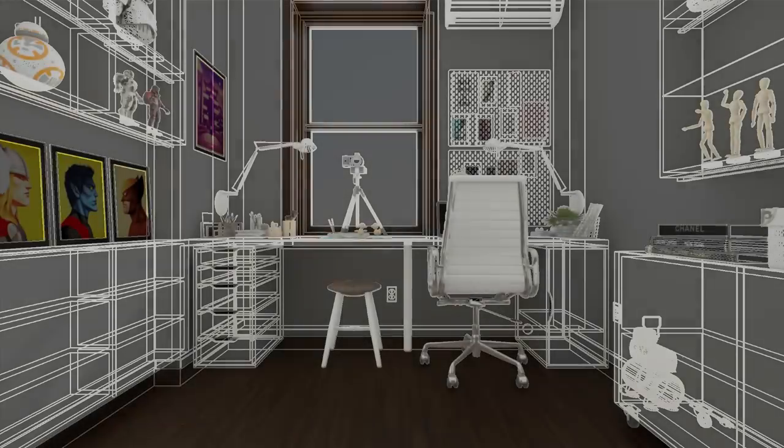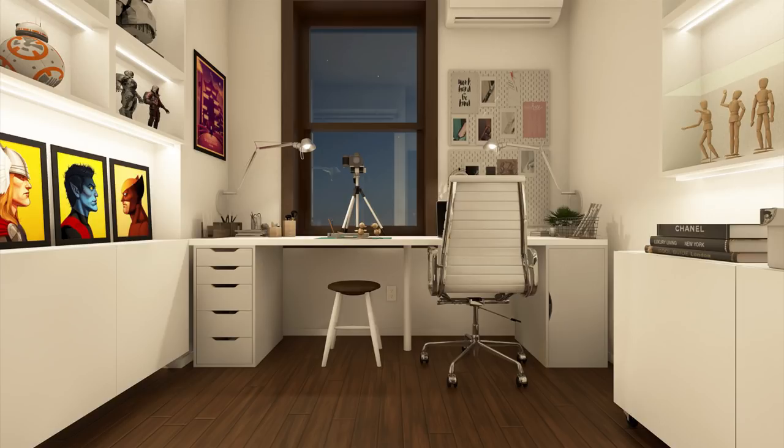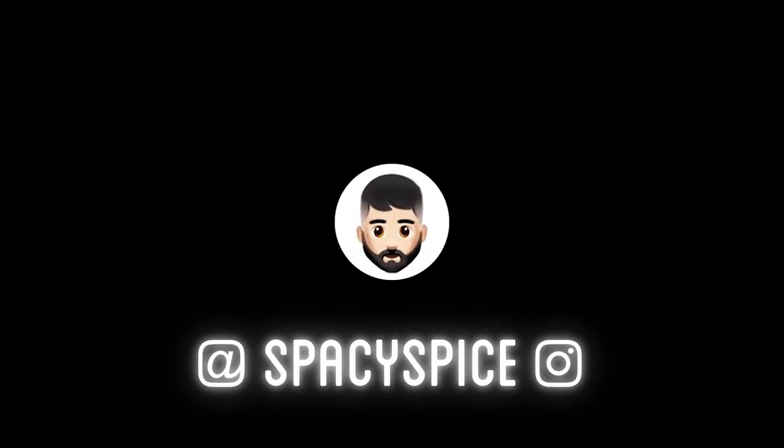Today we're gonna have a look at a space of nine square meters that serves as an office and a studio for a YouTuber. So I hope you're ready because the virtual tour is about to start right now. Marlene Bonelli is a YouTuber who is into Marvel so much — she's a big fan of Marvel comics.